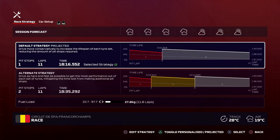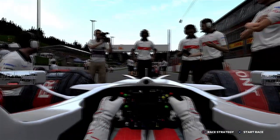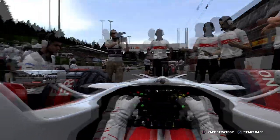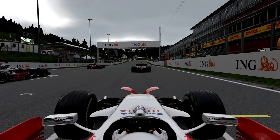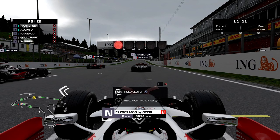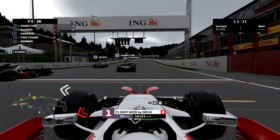Alright, here we are. It's a very cloudy day, as you can see. I believe we're in P4... yeah, actually we are P5. I thought we were P4 for a second.